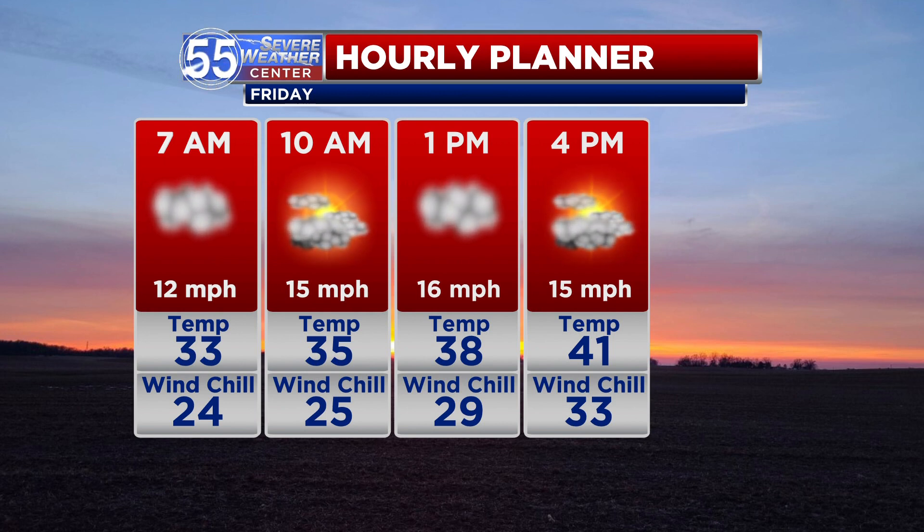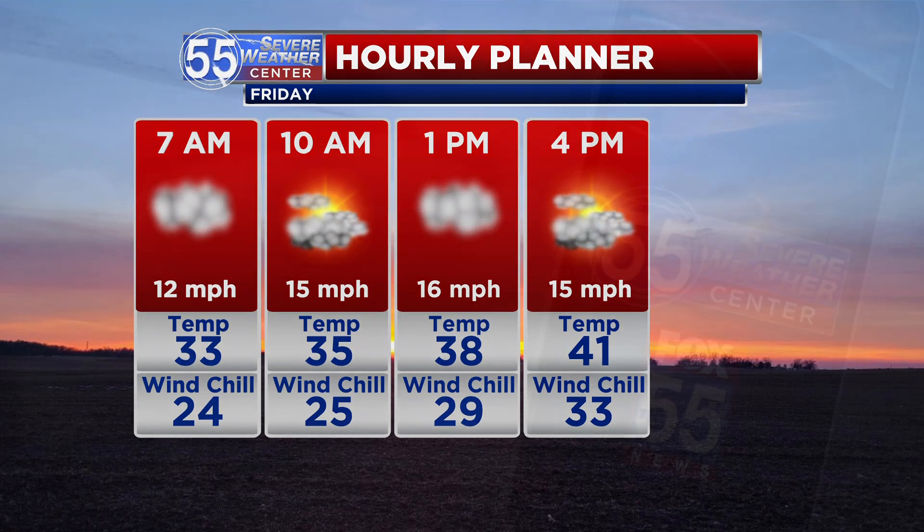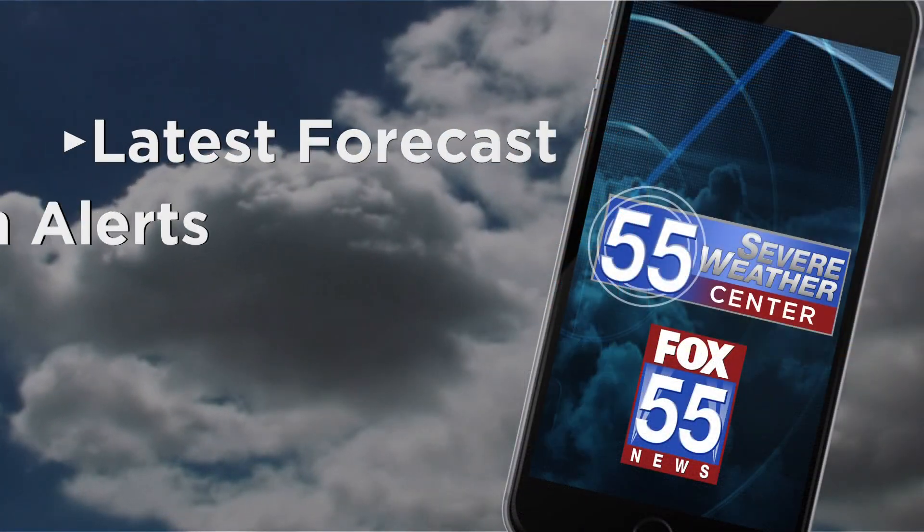Here's what you can expect: temperatures in the 30s in the morning, but feeling like about the mid-20s, and that's going to be the case for at least about lunchtime. Improving as far as that wind chill factor is concerned to the lower 30s in the afternoon, so that's certainly what you want to dress for.